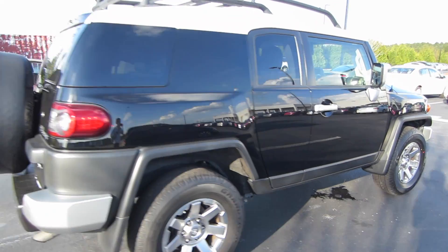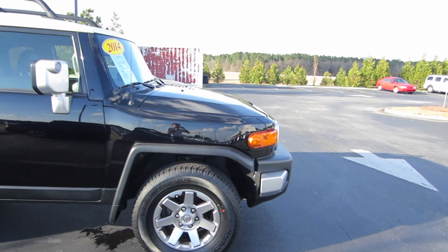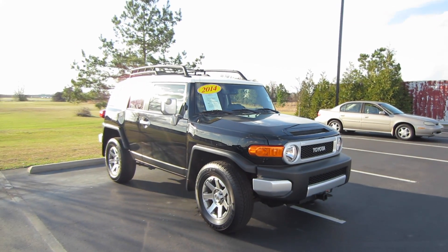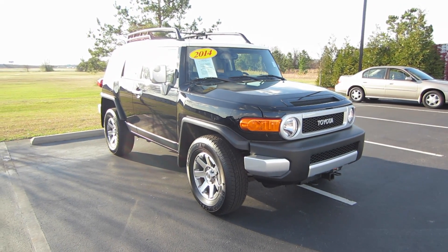And so that's it for this 2014 Toyota FJ Cruiser. Now if you're interested in this vehicle or any other model out here at Massey Toyota, feel free to contact them — all their information is in the description below. Thank you guys for watching, and I'll see you in my next video.